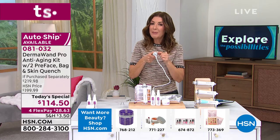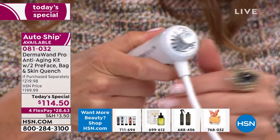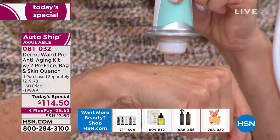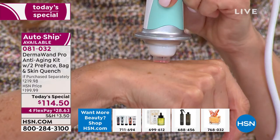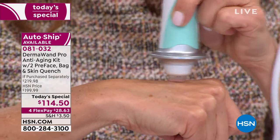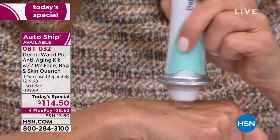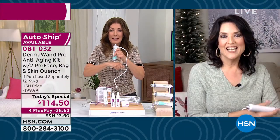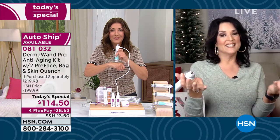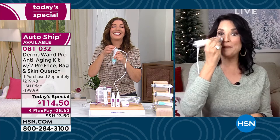For anyone just tuning in — what is that microcurrent technology? You can actually see a little red light, and you'll feel a little tingle, but there's no pain. It's not hot. It's something you can do over and over again, twice a day, as many days in a row as you want. Depending on the day, sometimes I live on it.